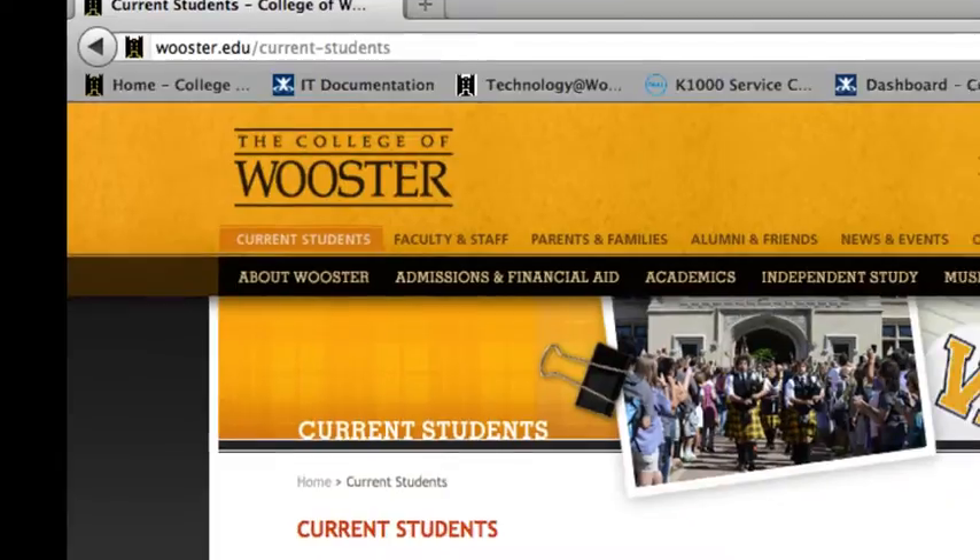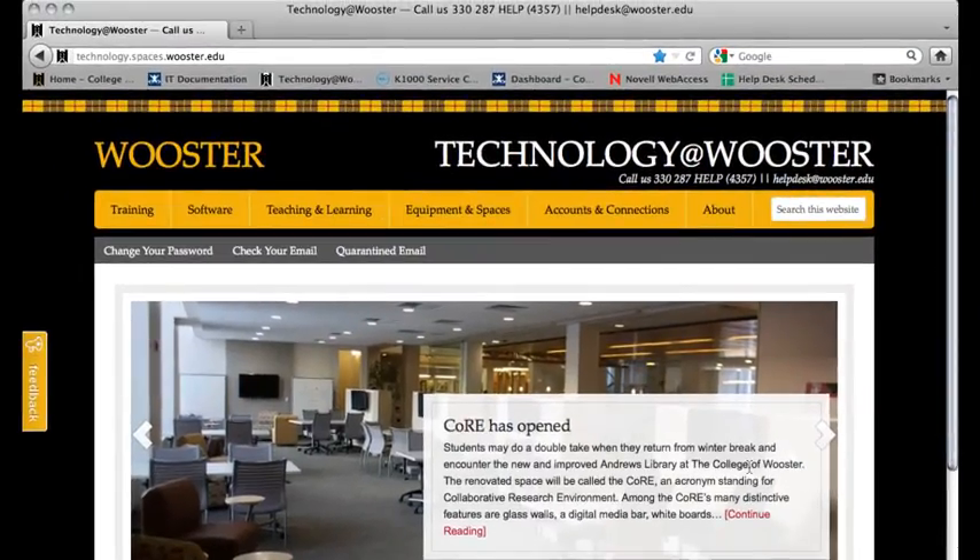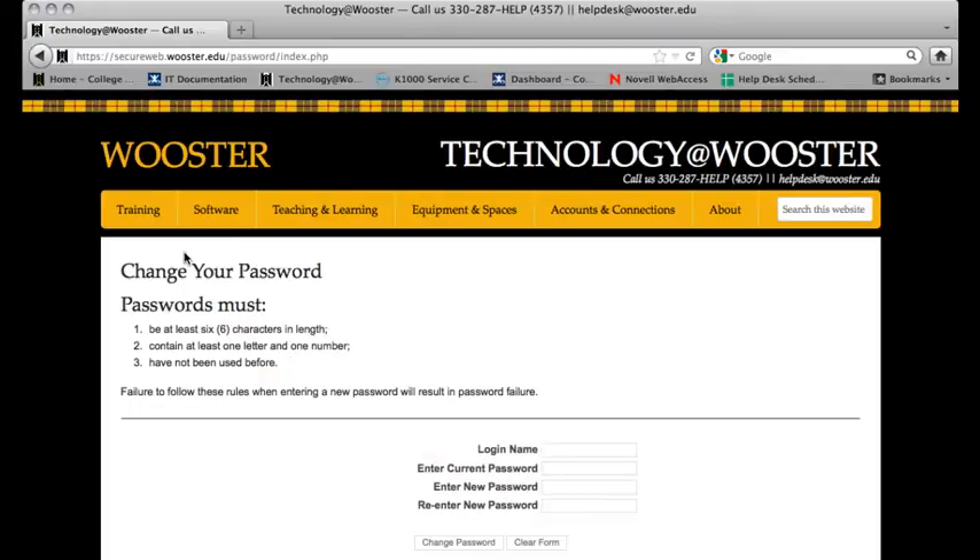On the right-hand side under Canvas Resources, click the Information Technology link. Then click on the Change Your Password link located on the green navigation bar. Here you can change your password.